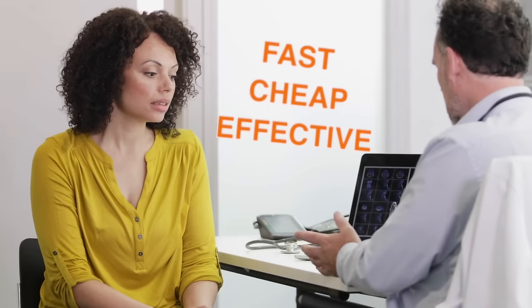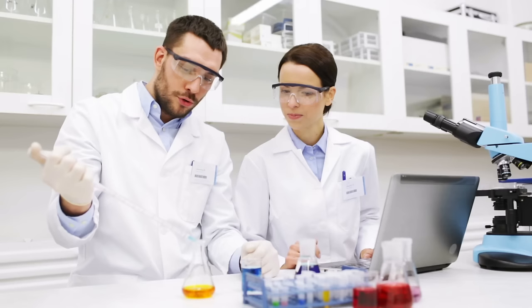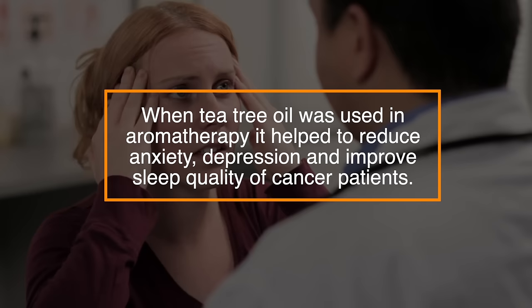Number twenty-two, it can help with cancer. Tea tree oil may provide a fast, cheap, and effective treatment for some skin cancers, according to research. This natural remedy was found to shrink non-melanoma skin cancers in mice in just one day, and wipe them out within three days. Research published in 2012 also showed that when tea tree oil was used as aromatherapy, it helped to reduce anxiety, depression, and improve sleep quality of cancer patients.